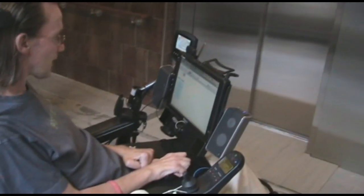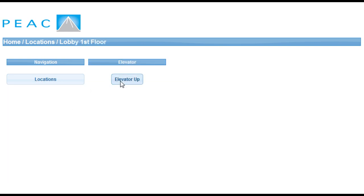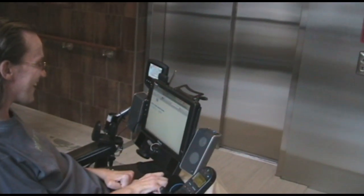In this segment we will see Steve call the elevator using PEEK. As you can see, there are several locations to choose from. Choosing the first floor lobby, we will see that there is a button to call the elevator. Note that the call button on the wall lights up.